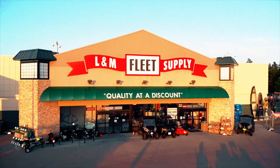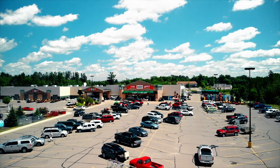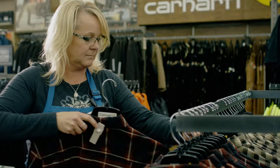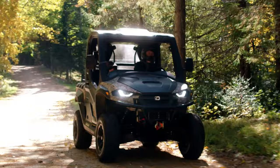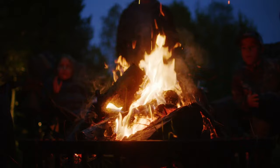We are L&M — a third generation family-owned business that has proudly served the Northland for over 60 years. We carry products that cater to the communities surrounding our stores, we service what we sell, and we can equip you with everything you need for your next outdoor adventure. We are family. We are L&M Fleet Supply.